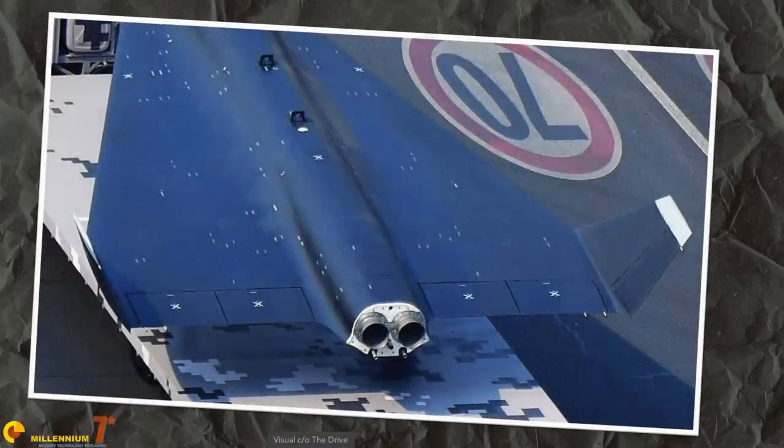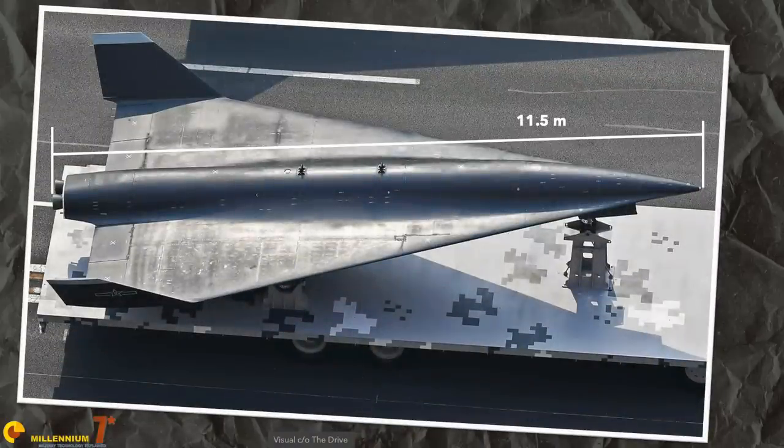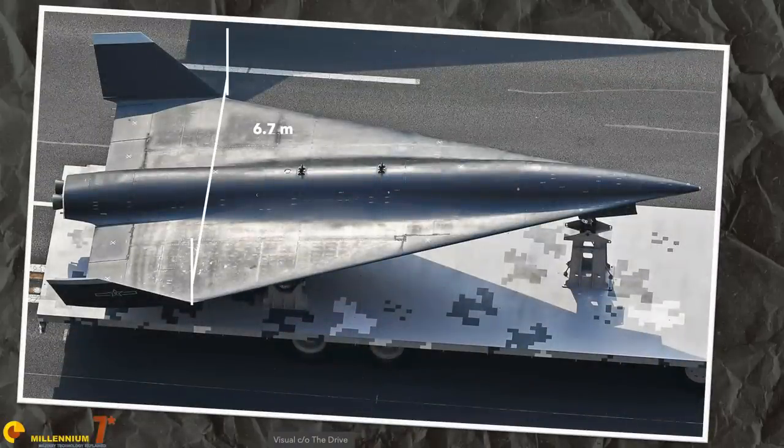Propulsion is provided by two small liquid-fuel rocket engines — they seem like two separate engines and not just one engine with two nozzles, because there are two pump exhausts, or at least that's what they appear to be. The size is quite small: estimated at 11.5 meters in length with a wingspan of 6.7 meters. The Chinese presented it as a reconnaissance aircraft.